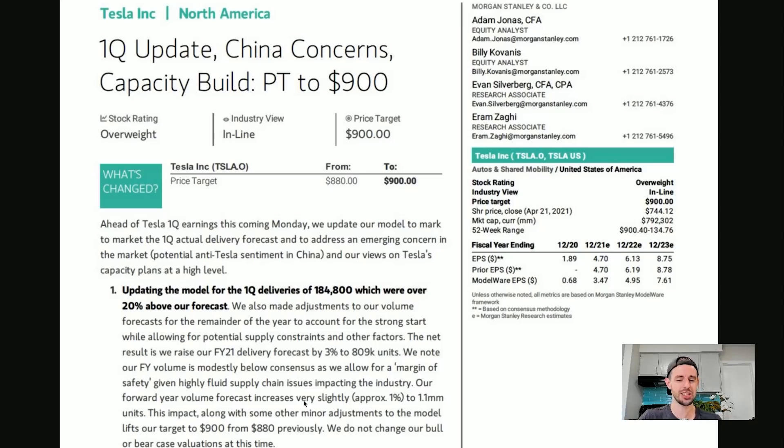Our forward year volume forecast increases very slightly, approximately 1%, to 1.1 million units in 2022. In 2021 Tesla will deliver around 1 million units; in 2022 probably about 1.5 million or more. I don't know where these numbers are coming from. Being so conservative that you're embarrassingly wrong isn't conservative — that's just embarrassingly wrong.